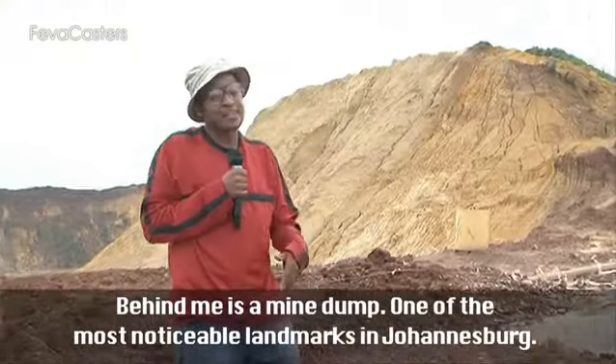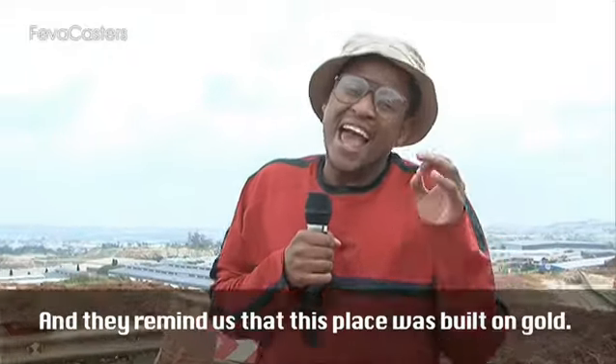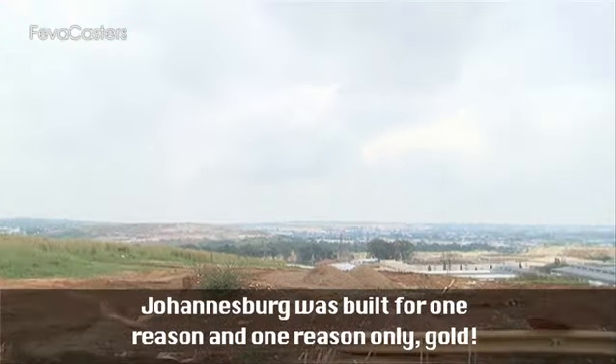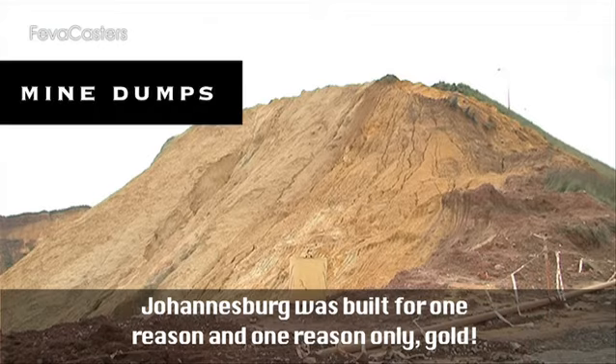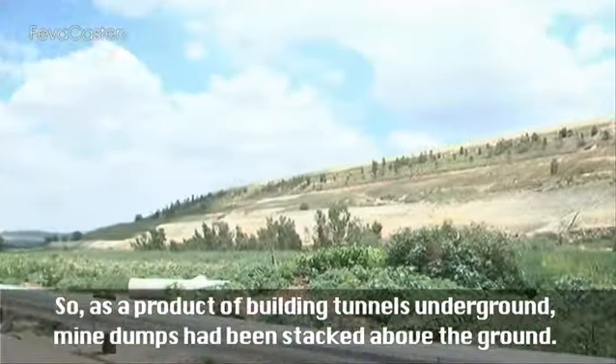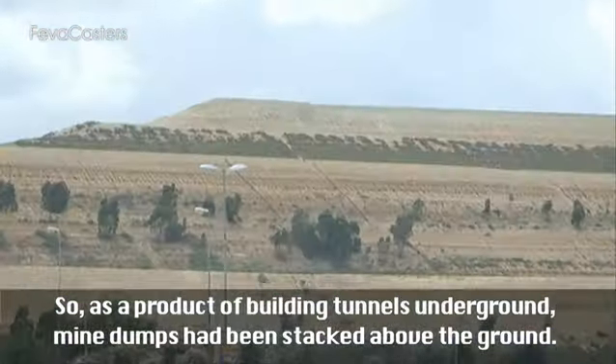Behind me is a mine dump, one of the most noticeable landmarks in Johannesburg, and they remind us that this place was built on gold. Johannesburg was built for one reason and one reason only: gold. Below Johannesburg lies the world's biggest reef of gold. So as a product of building tunnels underground, mine dumps have been stacked above the ground.